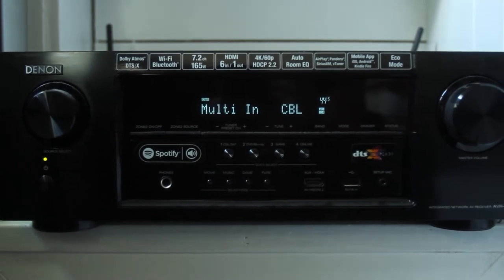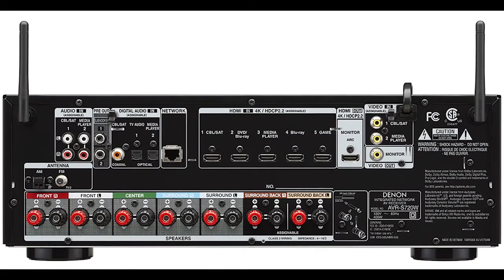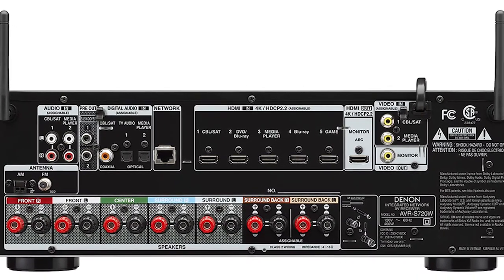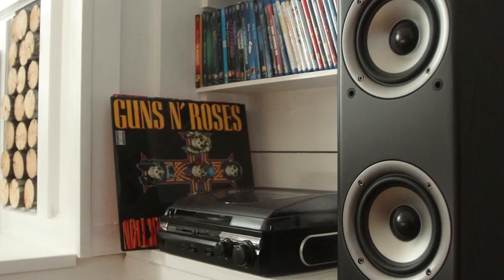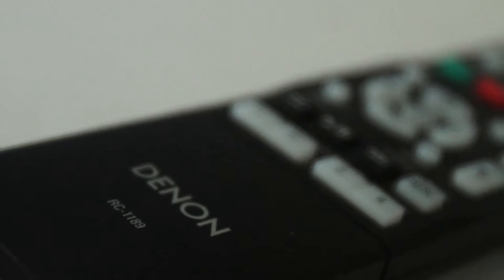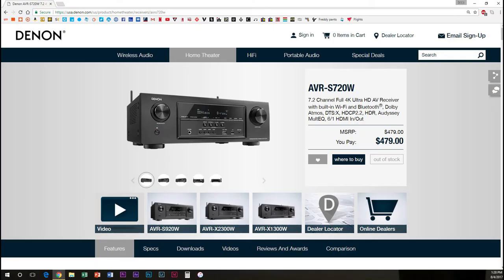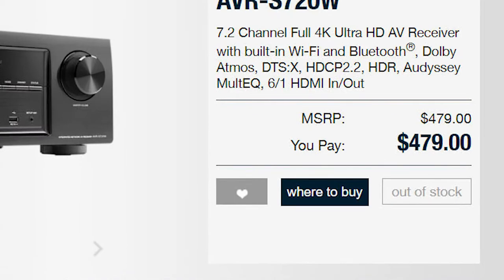Number four: the first piece I think you should narrow down is the receiver. I have a Denon AVR 720W for my living room. It has outputs for 7.2 surround sound with the ability to add speakers for Dolby Atmos and DTS-X, and it also does full 4K video pass-through with HDR and built-in Wi-Fi and Bluetooth. My advice: write down in two columns the items you absolutely have to have — for instance, 7.2 or 5.2, 4K — and a list of features you can live without, like Bluetooth or zone two audio. The Denon AVR-S20W goes for $480, but I got mine for $280 at Best Buy on Black Friday.